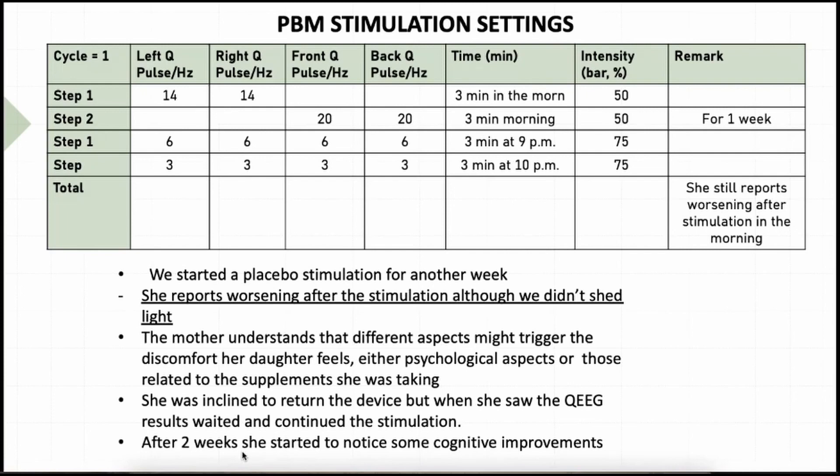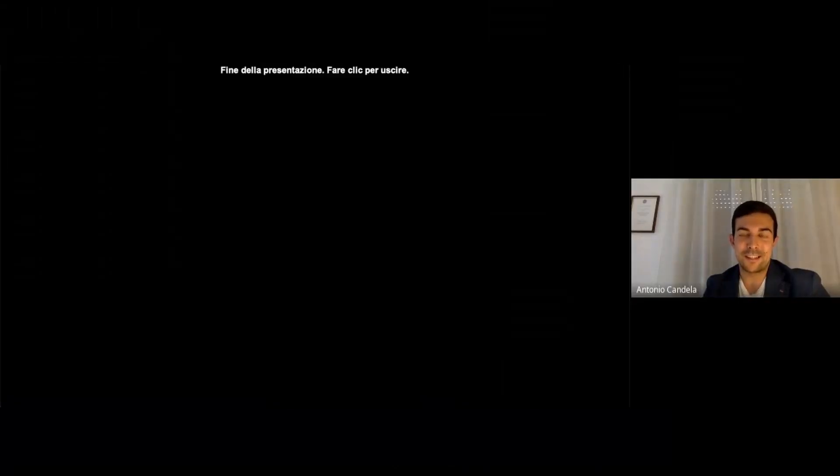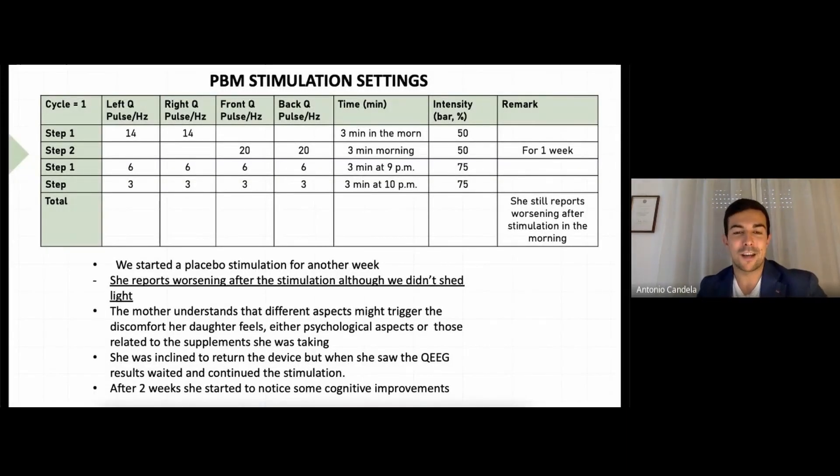After two weeks, the mother started to notice some cognitive improvements in her daughter. At the end, she decided not to return the helmet — and actually, this turned into a happy ending. When she saw the QEEG results and realized they were having great results with the stimulation, she understood it was not a problem of stimulation and kept stimulating. This is the end of the presentation — if you have any questions, please ask.